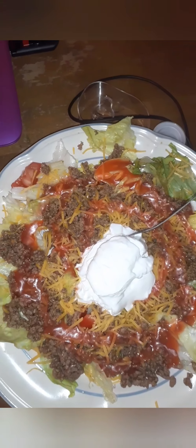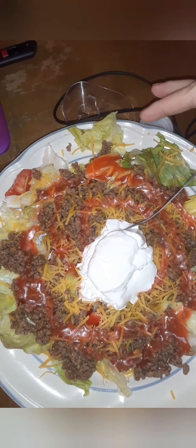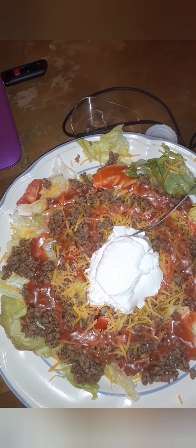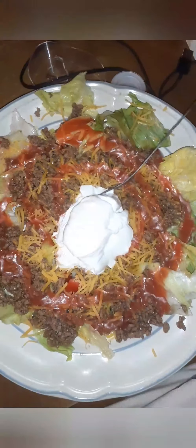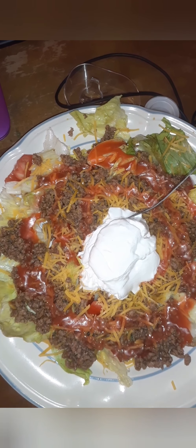Here's my taco salad. A little bit healthier — no chips and no salsa. Just tomatoes, lettuce, meat, cheese, and sour cream. I thought it would be a little bit healthier for me. It is a huge portion, but this is my first meal and it's what I choose to eat.